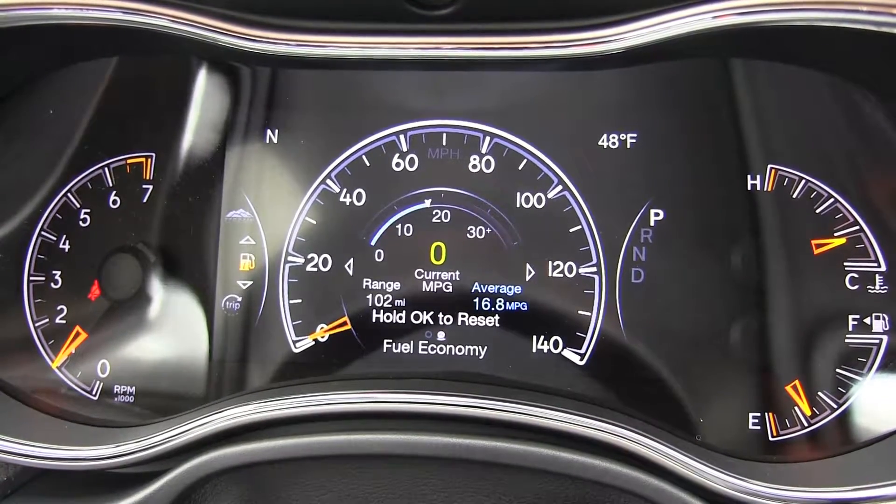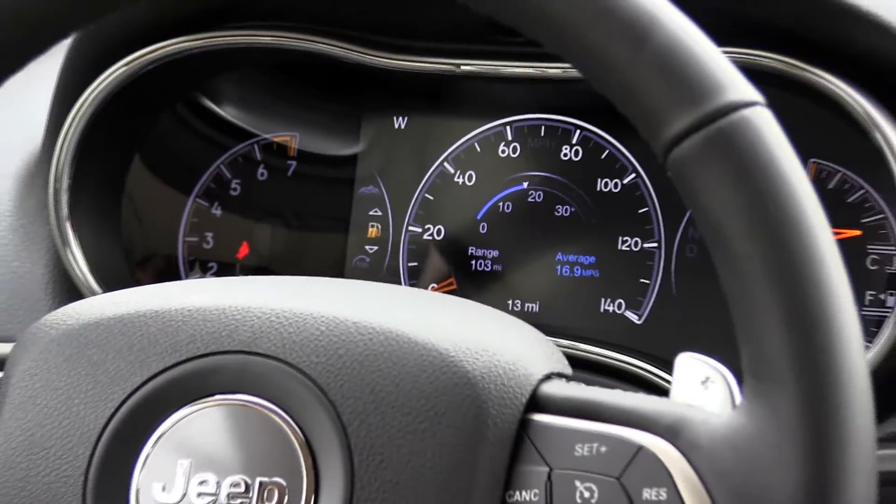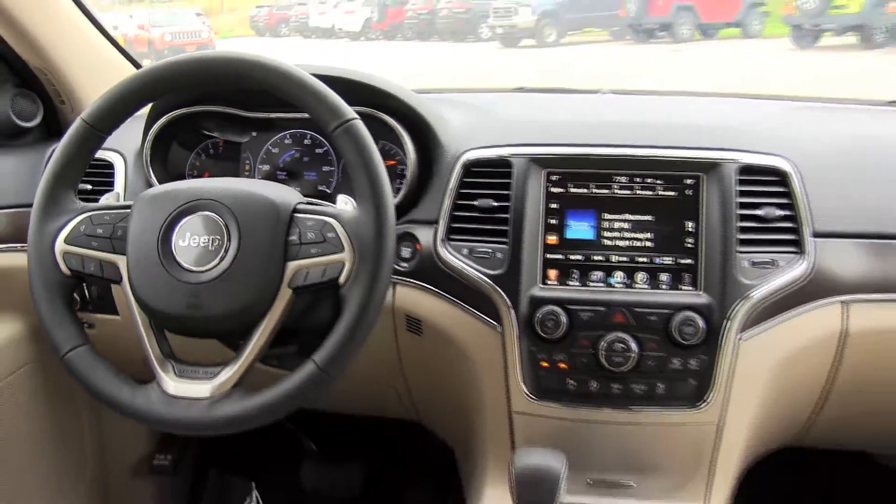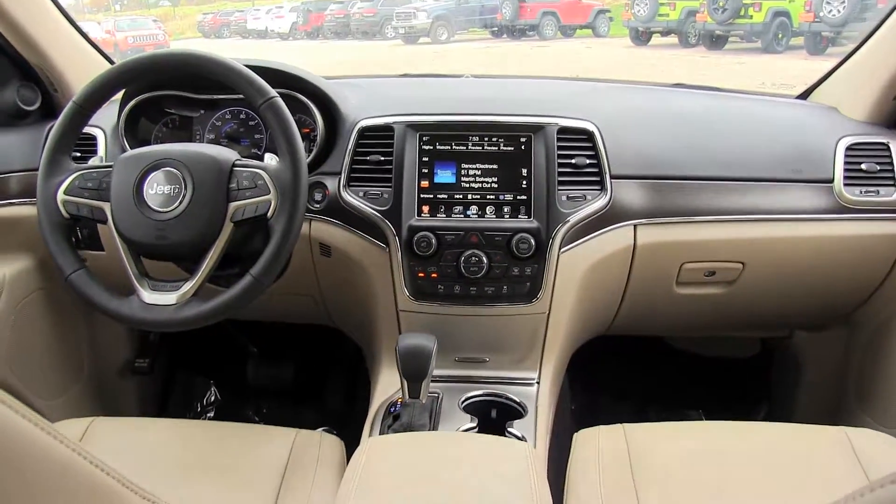If you demand an incredibly capable SUV that can take you down rugged trails on the weekend and get you to work on time Monday morning, the Jeep Grand Cherokee is an excellent choice for you.